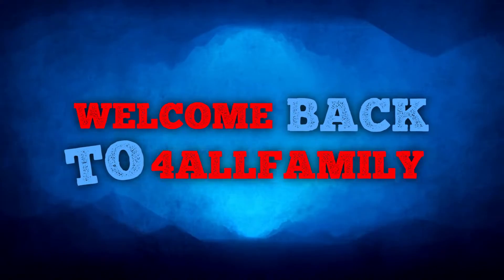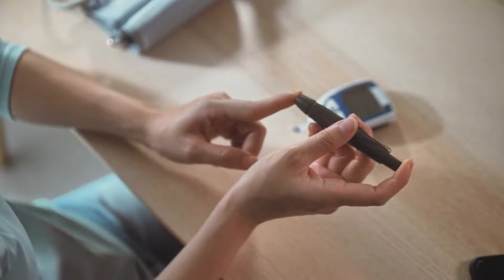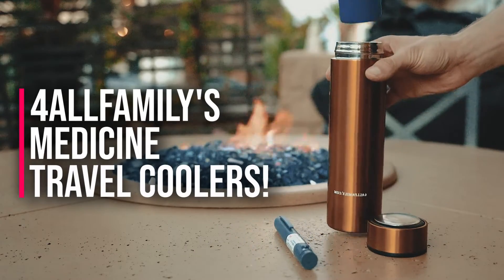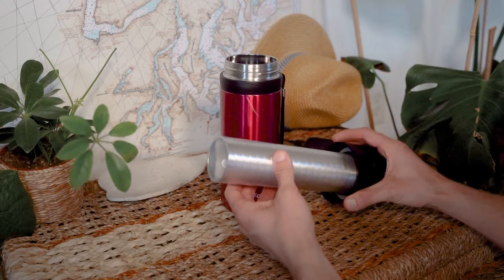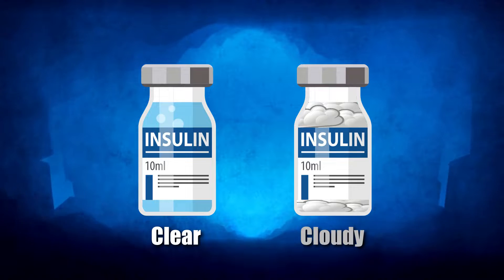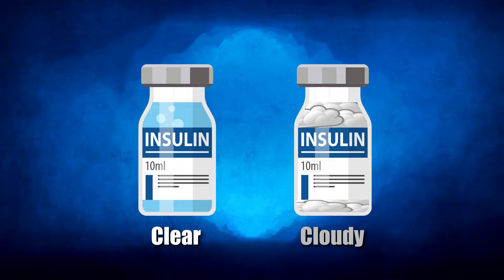Welcome back to the For All Family channel, your trusted guide for diabetes management. Before we start today's video, don't forget to check out our premium insulin coolers, designed to help keep your insulin cold even during the hottest summer days. Today we'll be discussing the crucial difference between clear and cloudy insulin. Let's get started.